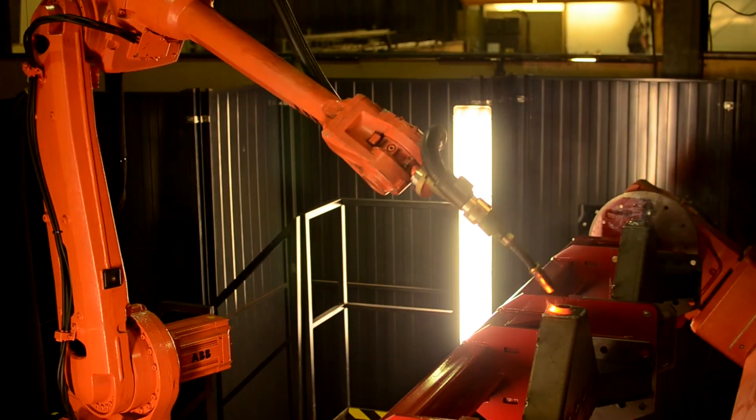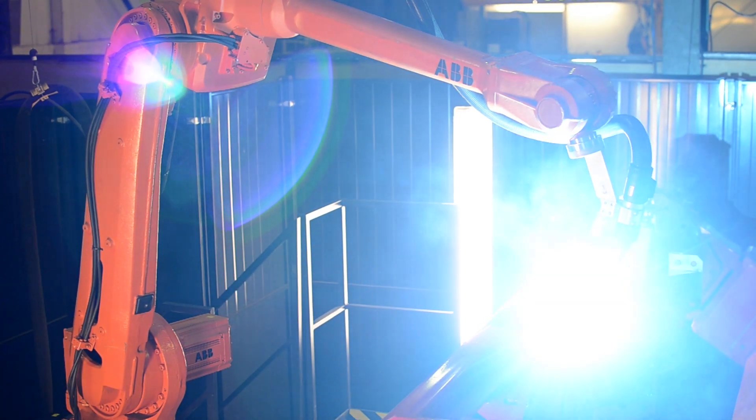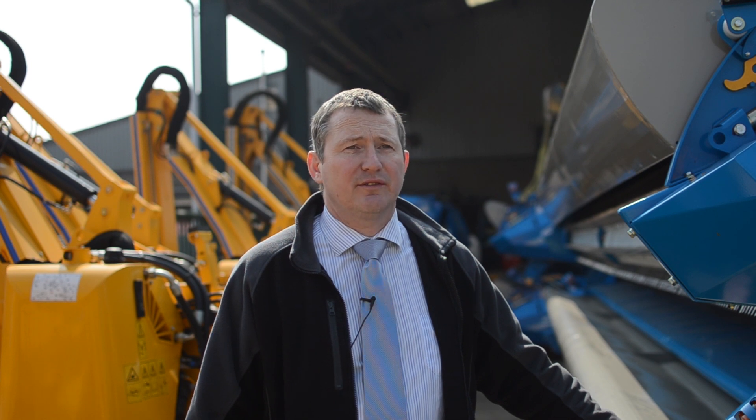The strategy for the business going forward relies on us being cleverer with the technology which is available on the market, and that means we will be investing further in robotic solutions.